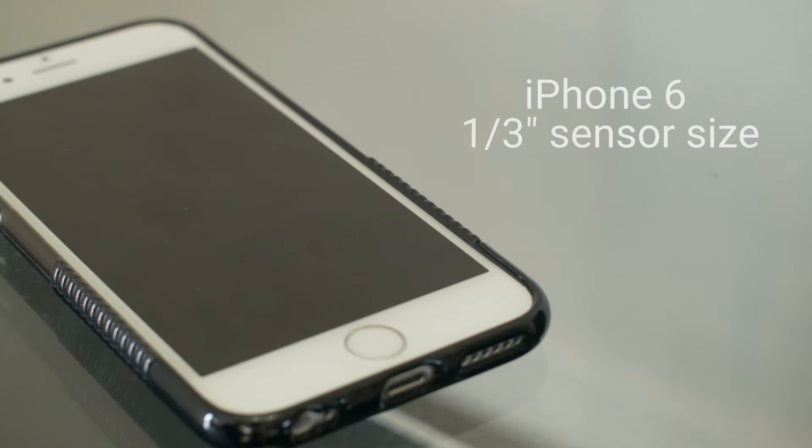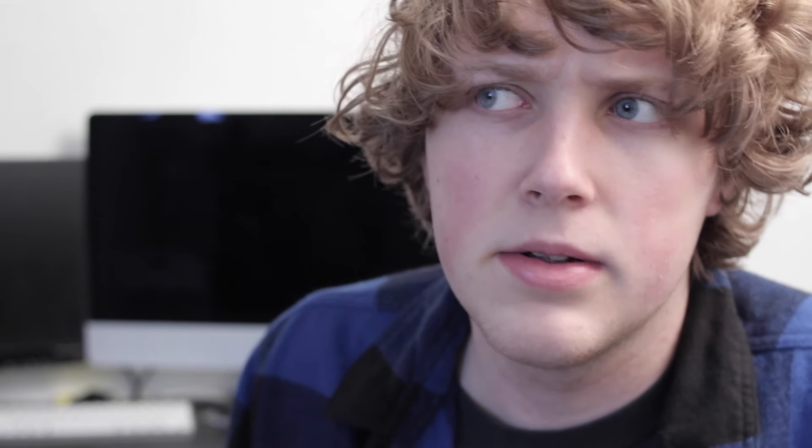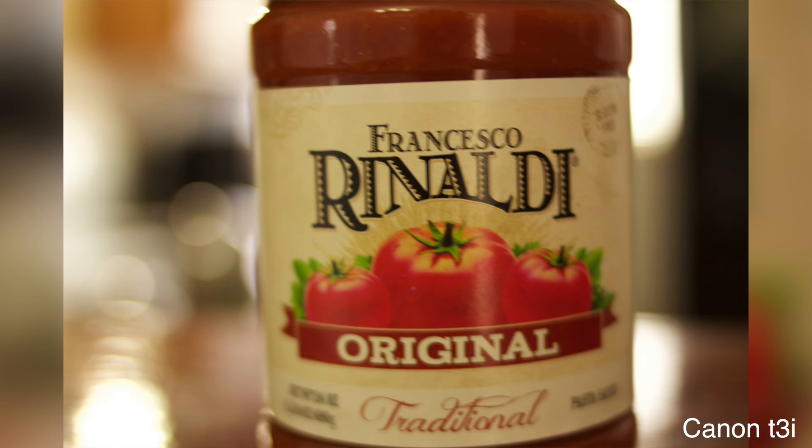My first test was a depth of field test. The iPhone 6 has about a one-and-a-half inch sensor, while the T3i obviously has an APS-C sensor, which means it should have a lot greater depth of field. The iPhone did have a decent amount of depth of field, but of course the T3i wins in this regard.